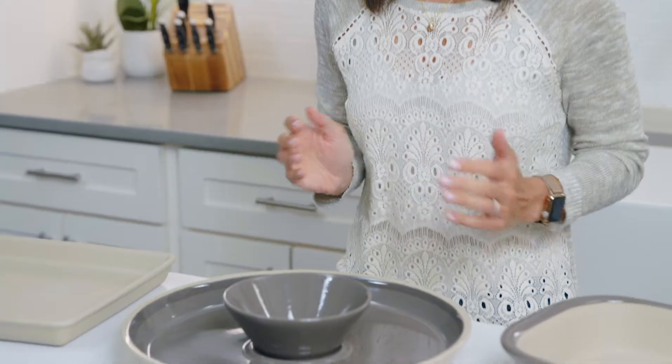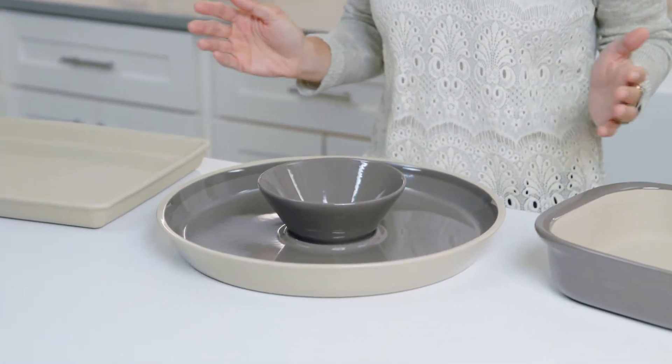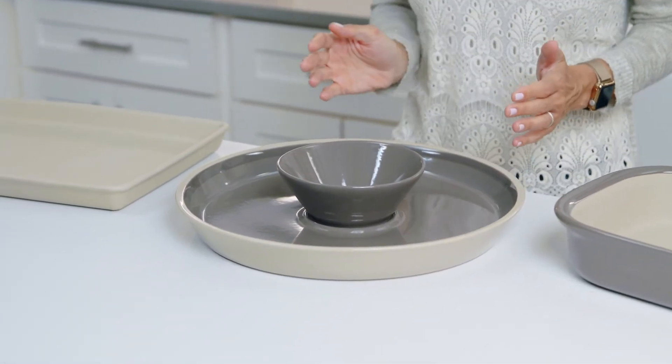So, what is stoneware? It's a ceramic bakeware that's made from 100% natural material. It's pressed into shapes and fired in a kiln at extremely high temperatures, which is what gives stoneware its strength. And since our stoneware is dense and virtually non-porous, it won't hold on to smells, oils, or flavors. No one wants their cookies tasting like fish sticks, and that won't happen with these.